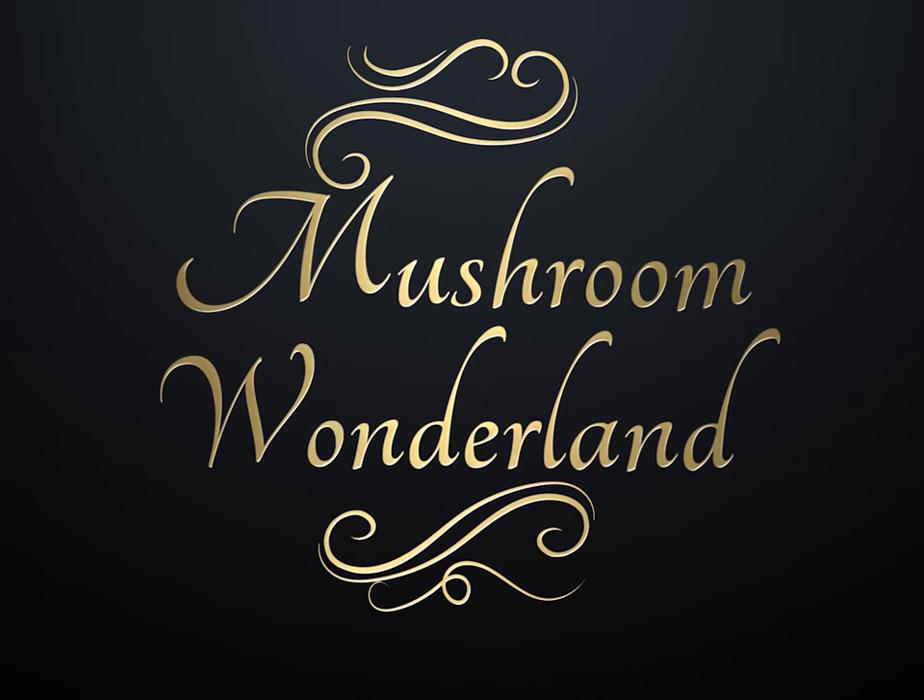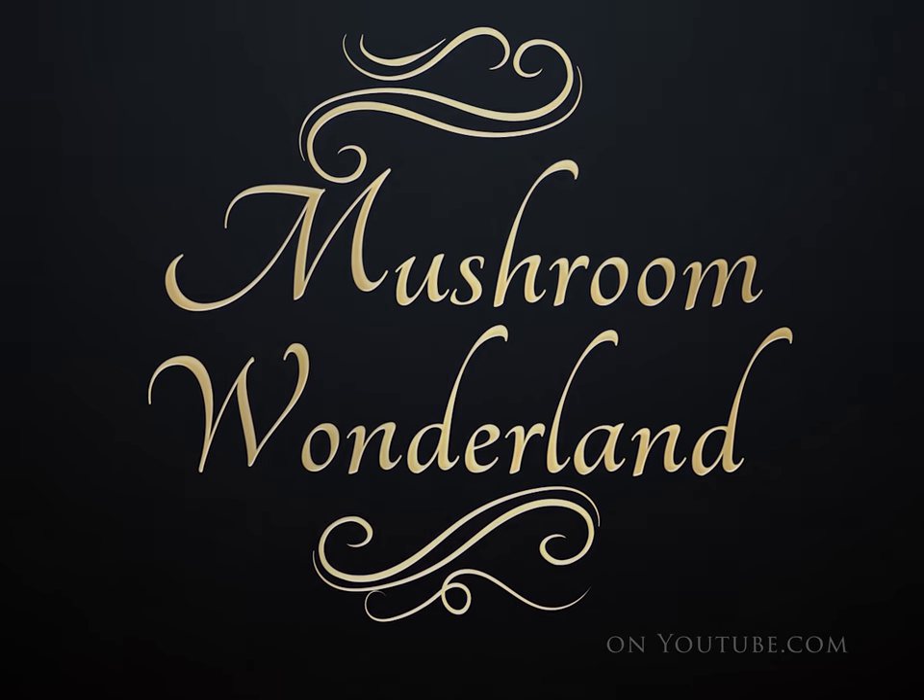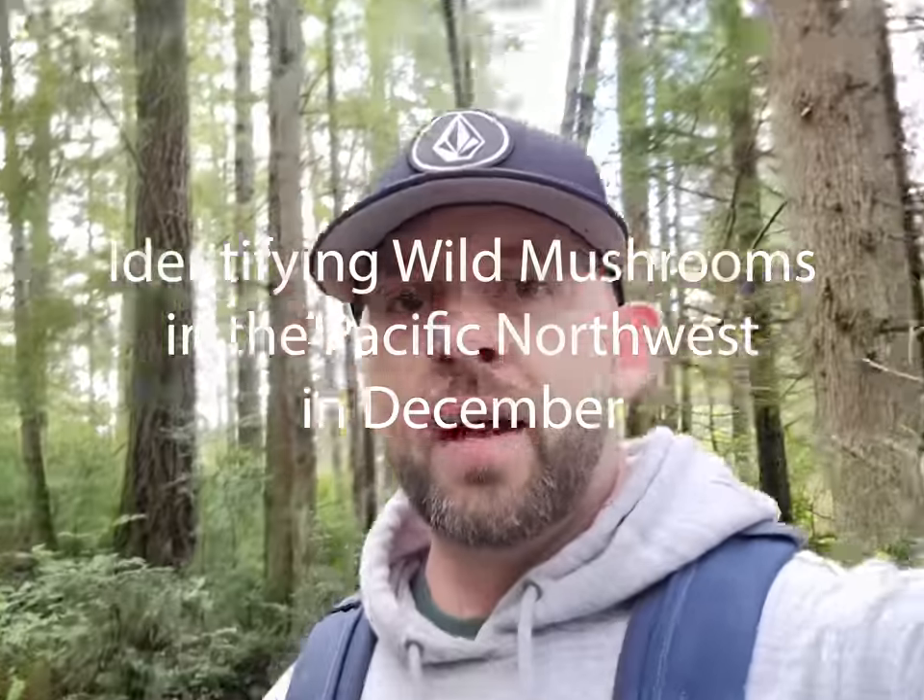Welcome to Mushroom Wonderland. Aaron Hilliard here, taking a forage through the woods again like I do, and looking at some new mushrooms today.